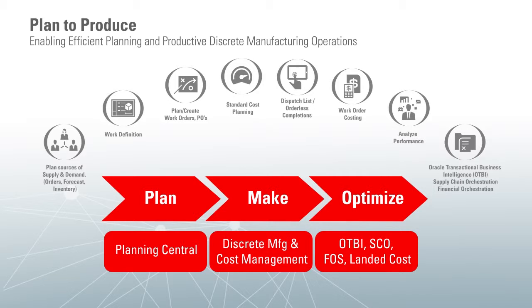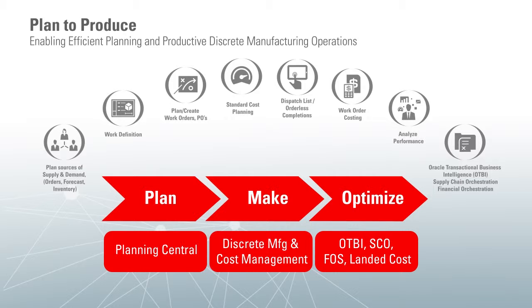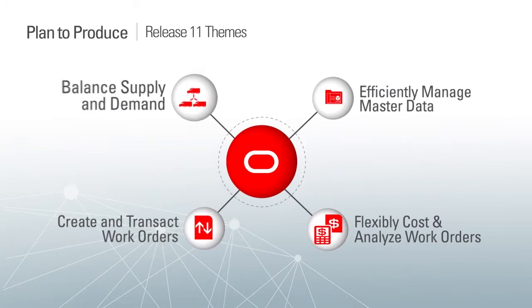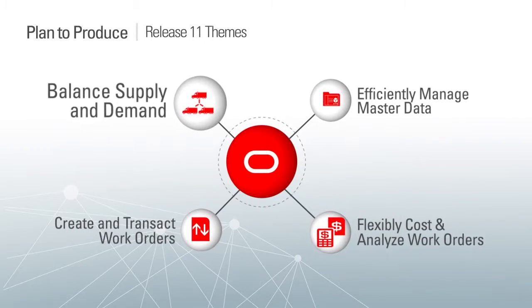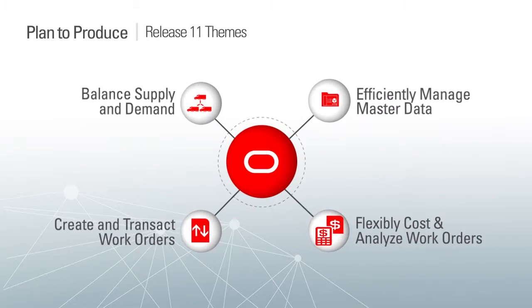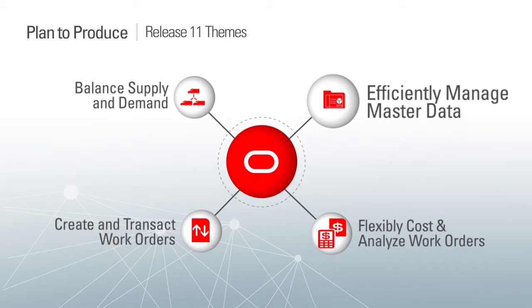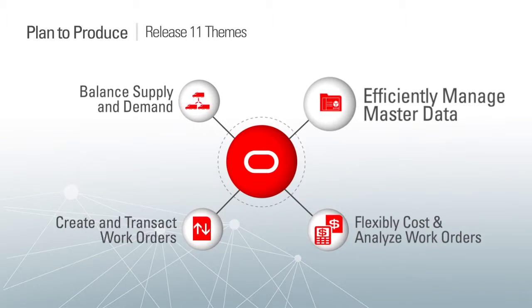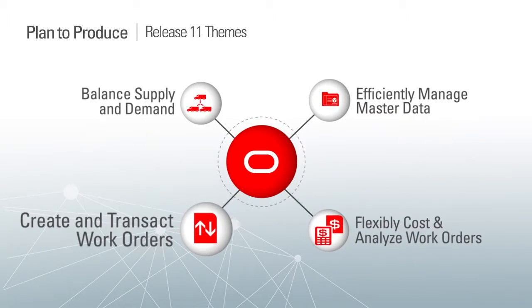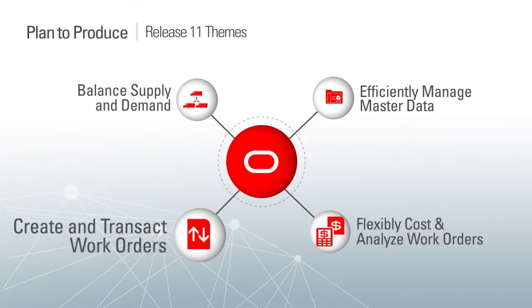Our plan-to-produce solution is built to work with other elements of the Oracle SCM Cloud, as well as Oracle's other cloud solutions for CX, HCM, and ERP. With Release 11, Oracle's plan-to-produce solution introduces unique capabilities that will allow you to simultaneously balance supply and demand using Oracle Planning Central Cloud. Oracle Manufacturing Cloud will give you the capabilities to efficiently manage manufacturing master data, enable you to create and transact work orders, and to cost and analyze those work orders.